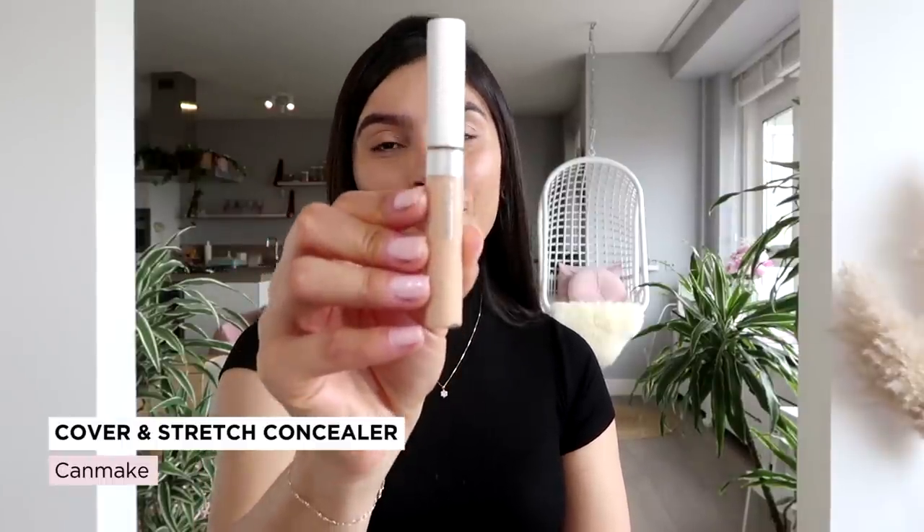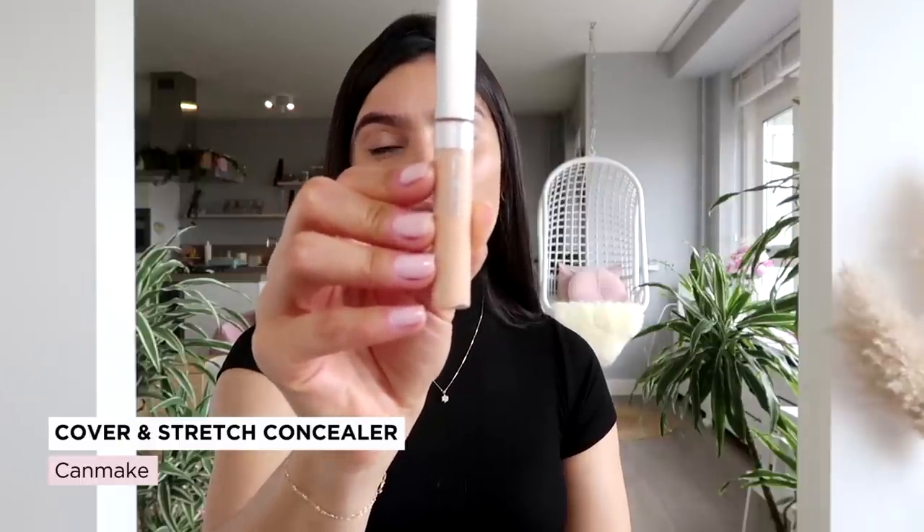Agora eu aplico um iluminador na pálpebra inferior para iluminar a área. Estou apaixonada pelo corretivo Can Make Cover Stretch Concealer — recebi ano passado da Carol Harumi. Ele é à prova d'água. Eu confesso que sou desconfiada com maquiagem asiática sem ter 100% de certeza sobre o match, mas esse foi presente da Carol e, gente, ele já está quase acabando. Foi uma das motivações para eu gravar esse vídeo. A minha cor é a 01. Aplico só um pouquinho no canal lacrimal e com o mesmo pincel de corretivo arrasto em direção às têmporas.